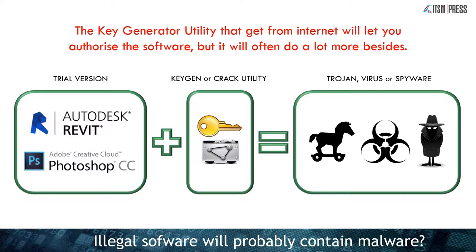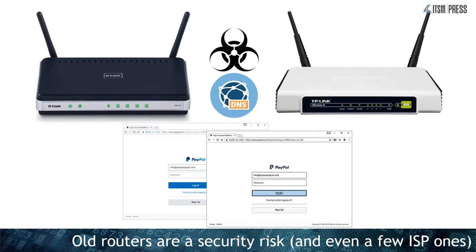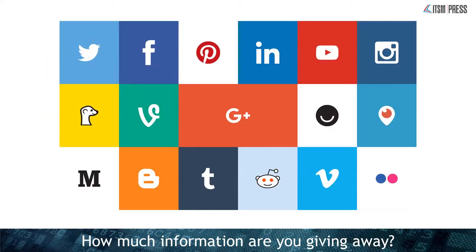Your internet routers are actually computers, and old routers are a security risk. If you have anything over four years old, I'd seriously replace it. You also need to look at how much information you're giving away on social media that criminals can use against you — information that could help in a phishing attack or a way to help them defraud you. If you're giving away information they can use to convince you they are who they say they are, you need to look at what you're putting online.